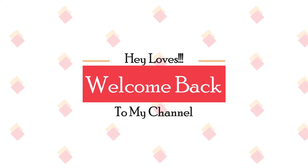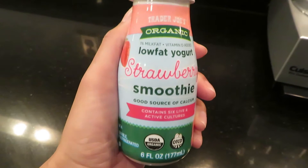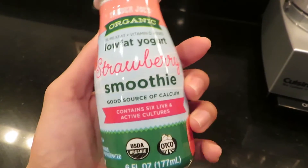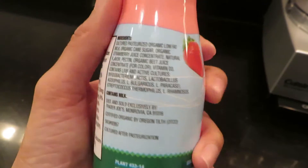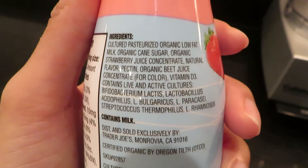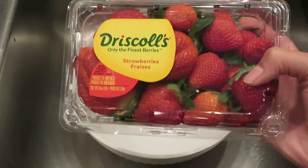We are starting off with this Trader Joe's yogurt strawberry smoothie. I was about to go to the grocery store and I just wanted something I could take with me, so that's what I grabbed on my way out the door.